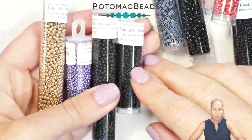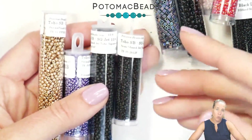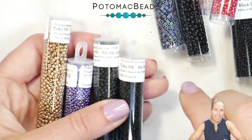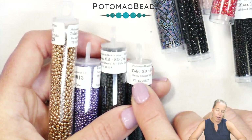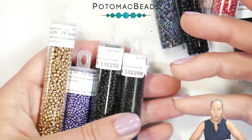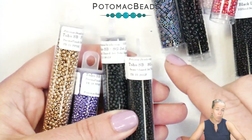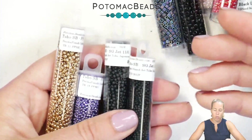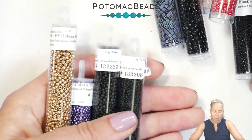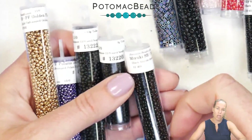Just like Miyuki, the Toho brand uses the same color number across different sizes and some shapes. Toho uses TR — standing for Toho round or seed bead — at the start of their number, so instead of just '15 dash,' Toho puts TR in front. Keep in mind these manufacturer numbers differ from item numbers used by suppliers. For example, an 11/0 black Miyuki is item number 70361 in our system, but it can also be searched as 11-401.